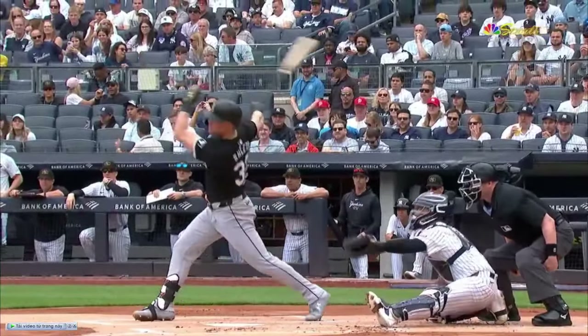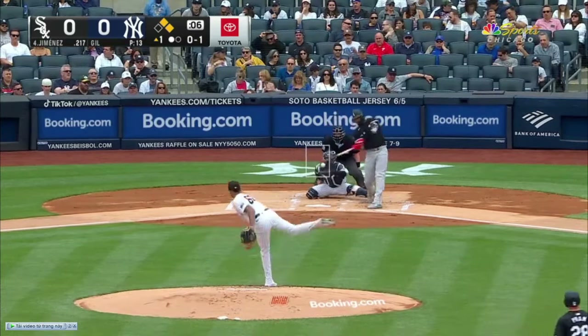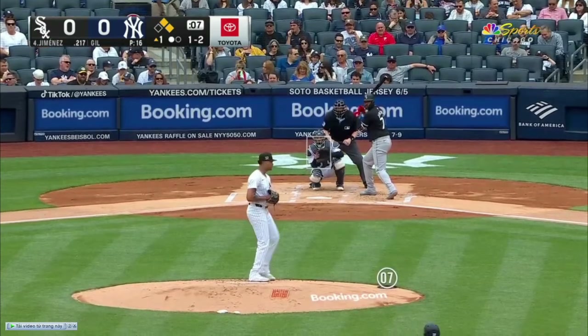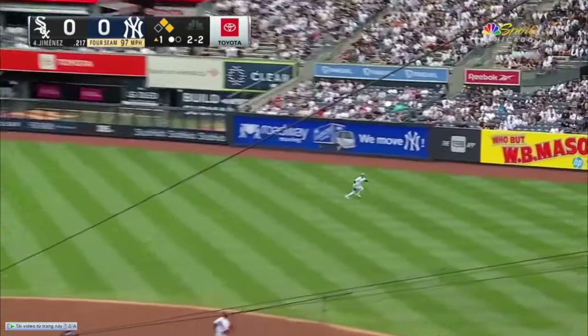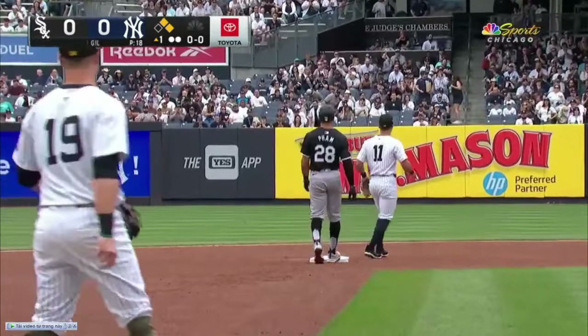We talked about in the opening — they've got to cash in with men on base. They've got first and second. Swing and a changeup for strike one. And another changeup. If you're in the on deck circle right here, Eloy hopefully is sitting on it. Pitch to Jimenez — hits it hard to right. Soto playing shallow makes the catch, and there's two outs.